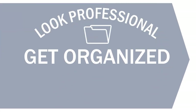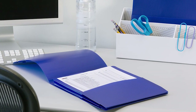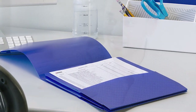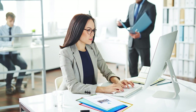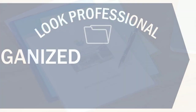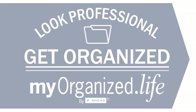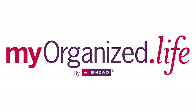Look professional? Get organized at MyOrganize.Life. Give your presentation a premium appearance. Hand off projects with confidence. Organizing products with a clean and vibrant look. Make a positive impression — your important proposals and projects shine with professionalism. Impress your customers and boss. Look professional? Get organized at MyOrganize.Life — that's MyOrganize.L-I-F-E.